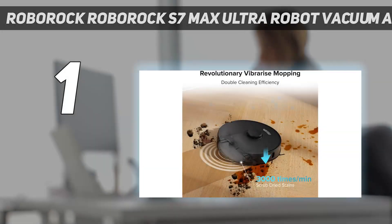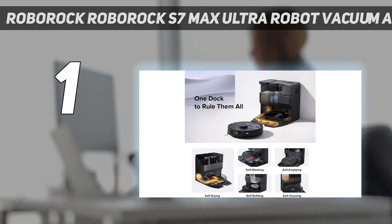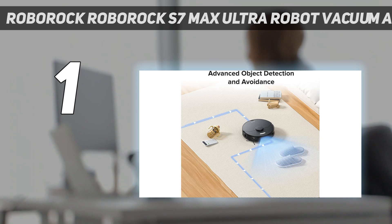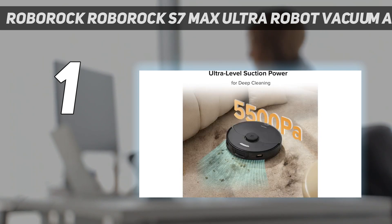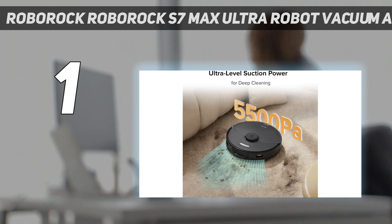Roborock's S7 Max V replaces the S6 Max V we tested previously. This new generation improves upon the previous model with more suction, faster processing speed to recognize obstacles, and a fully automated dock. Overall, the vacuuming speed remained similar to the S6. In the laminate corral, it vacuumed everything clean, leaving no trace of the debris we had strewn. It finished our carpeted corral in just over 9 minutes, with barely a trace of sawdust left behind.